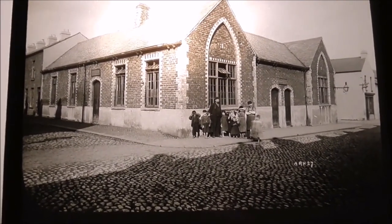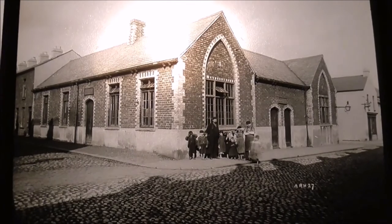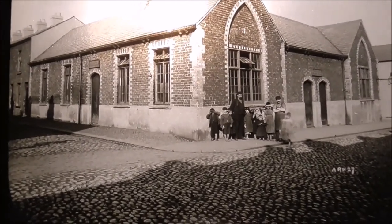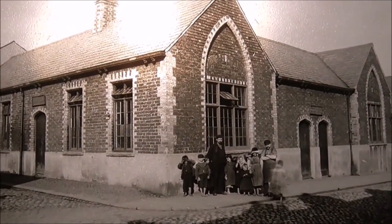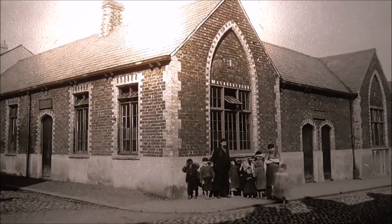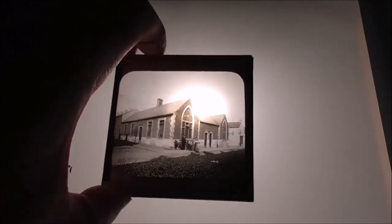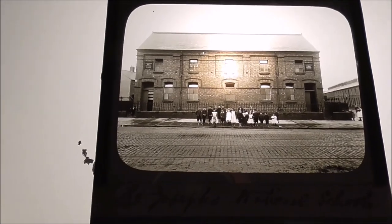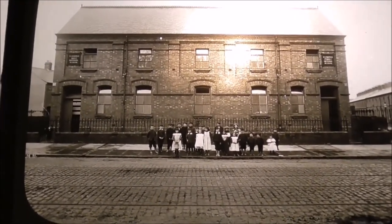This is Hemsworth Street National School, and again a totally different style of building with the cobbles right at the front. All of these old national schools I presume would have been built by churches.